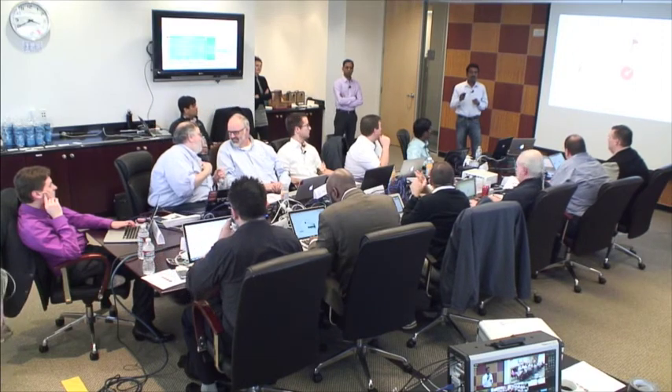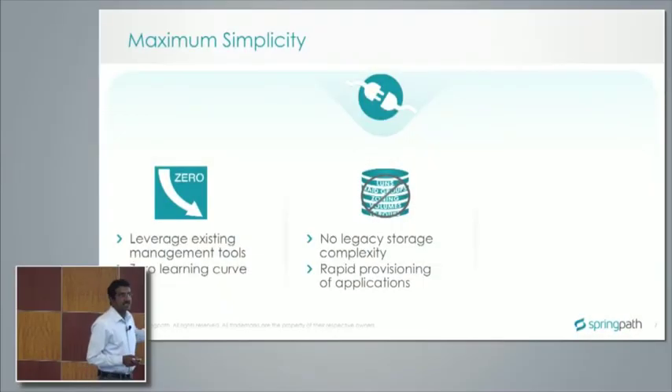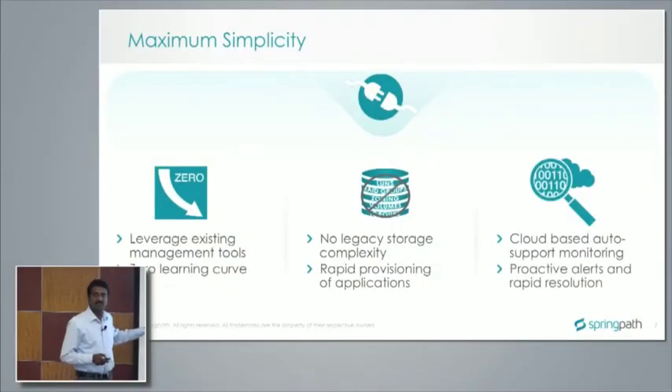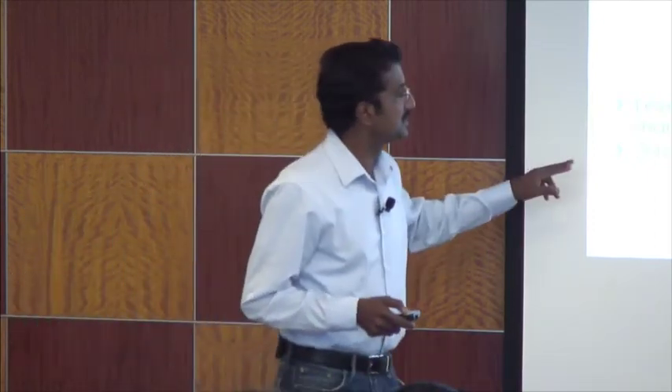We'll be going into a lot of detail on that in the architecture slides. On a question about whether deduplication applies to flash or spinning disk — we'll definitely cover that in the architecture section, just want to make sure we have enough time.